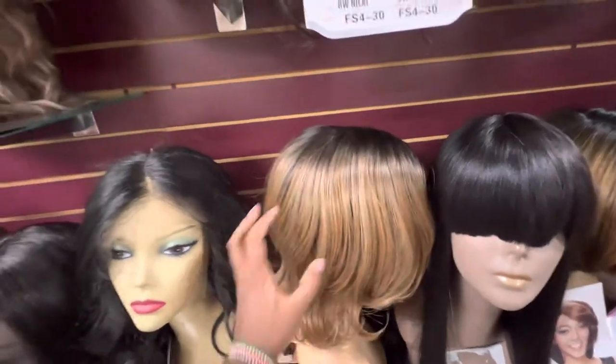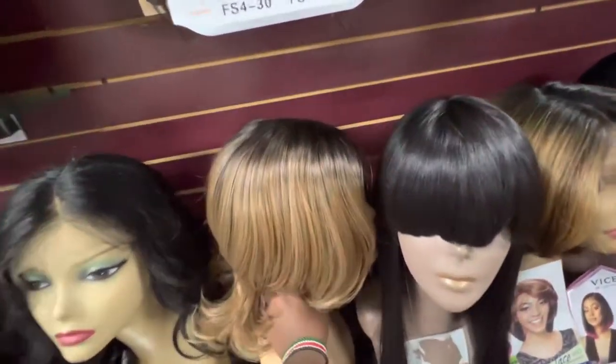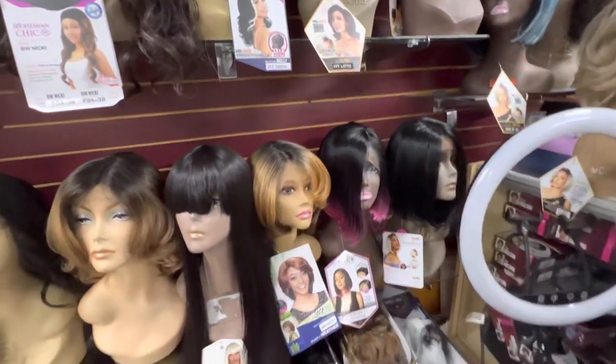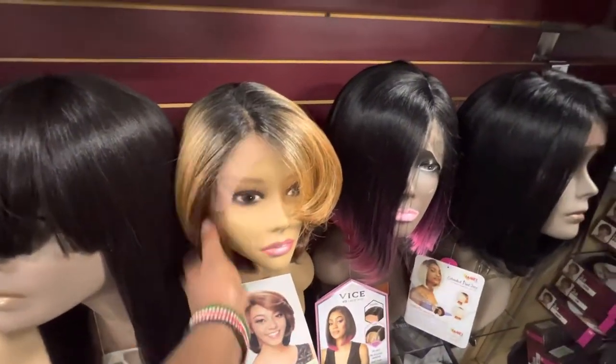Right now for summer, these short styles are popular because of the heat. This is an older woman's style, so you want to make sure you have some older lady styles in your inventory.